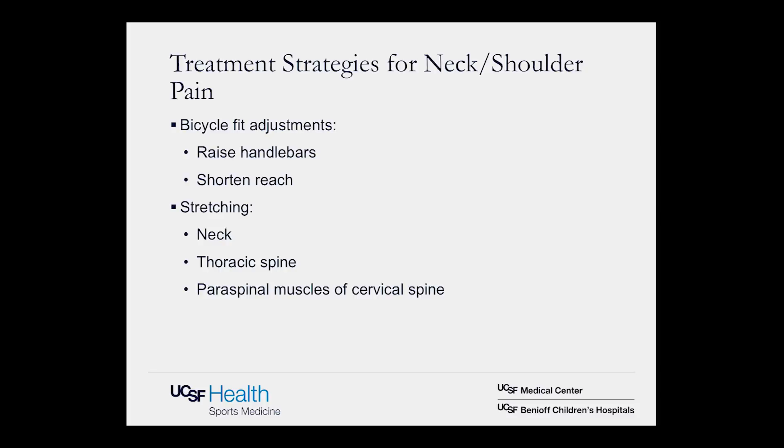A final group of injuries is nerve compression. Common sites include the hand — the median nerve crosses the wrist through the carpal tunnel on the palmar side, and the ulnar nerve passes through Guyon's canal toward the pinky finger side. The foot is also a common site, especially compression of the lateral branch of the deep peroneal nerve, which innervates the top of the foot. Causes include holding the handlebars too long or in certain positions, foot straps, and overly tight shoes. Treatment includes padded gloves, adjusting hand position, and addressing shoe fit.